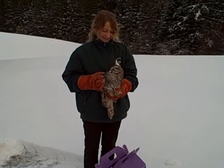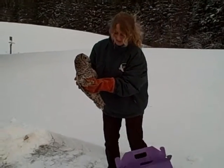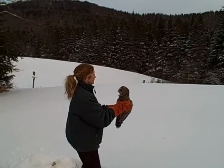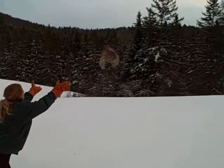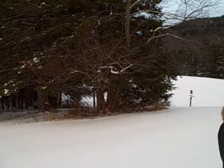Here he goes. Are you ready? I'm going to put him off in this direction. Beautifully done!